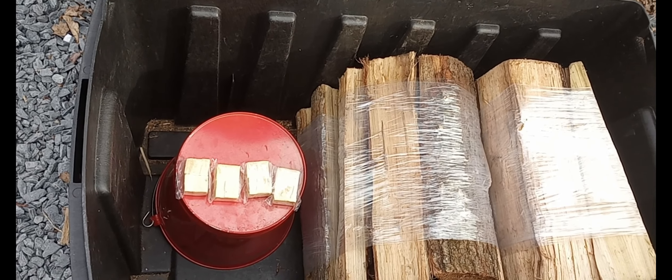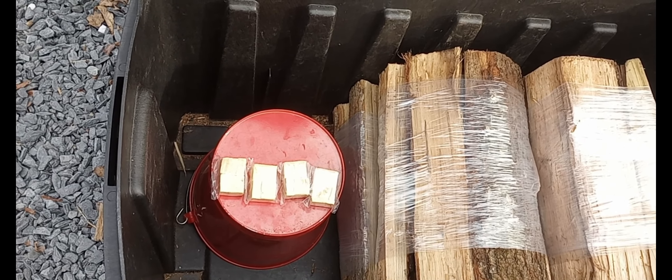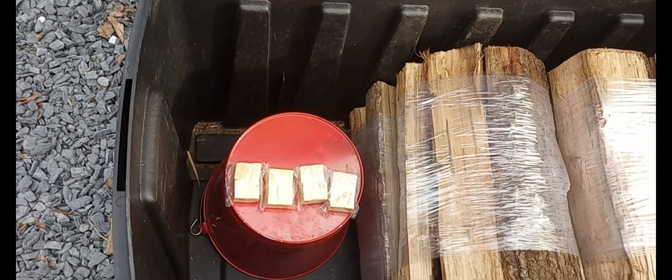With wood inside. Each one of those bundles costs $8 a piece. There's four of them. They've got four fire starters and a bucket.